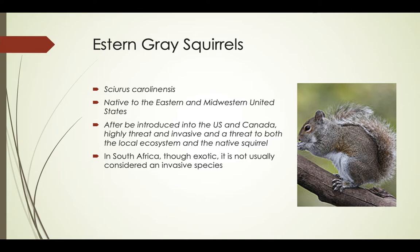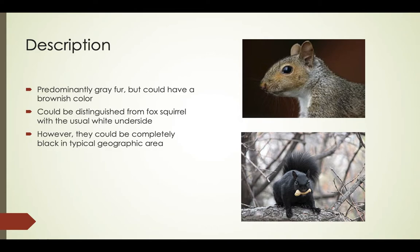They are also a threat to both the local ecosystem and native squirrels. The eastern gray squirrel has predominantly gray fur, but it can have a brownish color. It has a white underside, as compared to the typical brownish orange on the side of the fox squirrel. It has a large bushy tail, particularly in urban situations where the risk of predation is reduced. Both white and black color individuals are quite often found. The melanistic form, which is almost entirely black, is predominant in certain populations and in certain geographic areas.